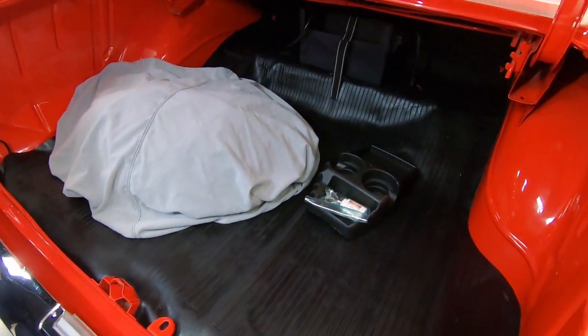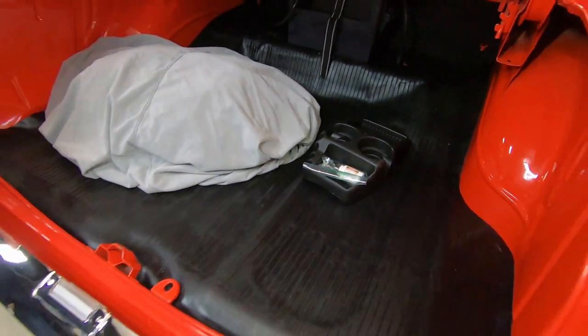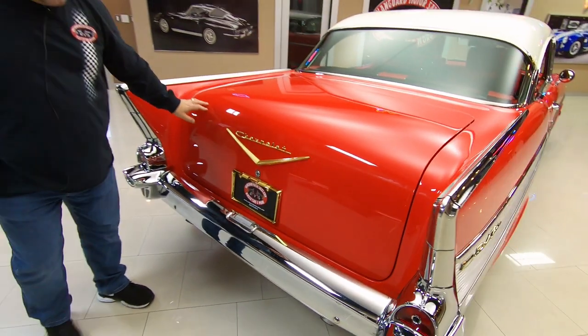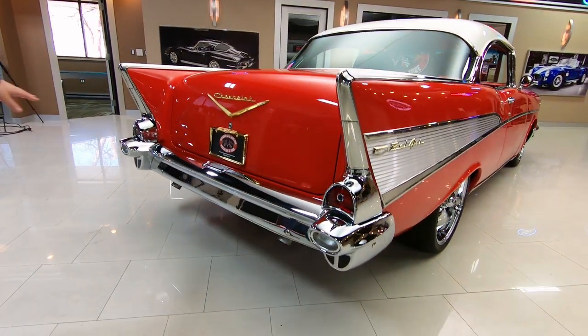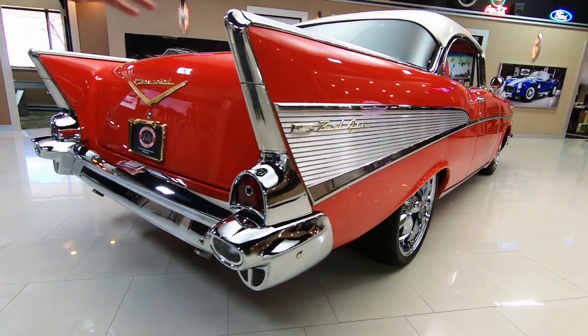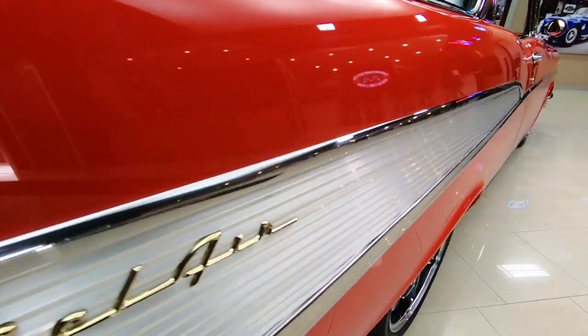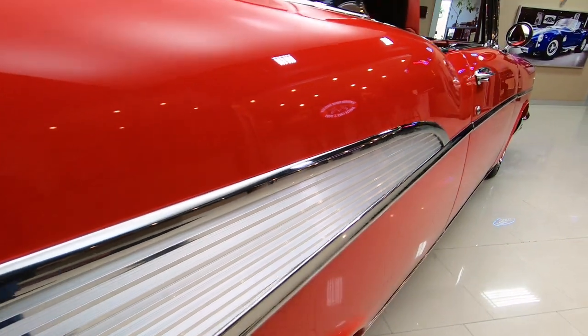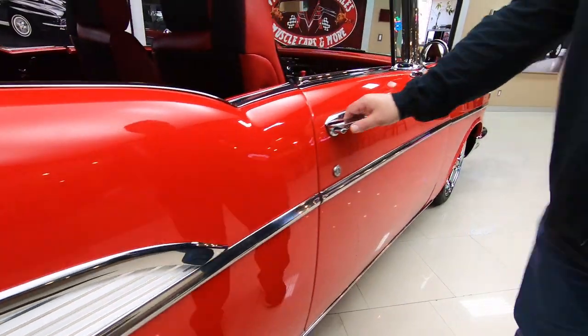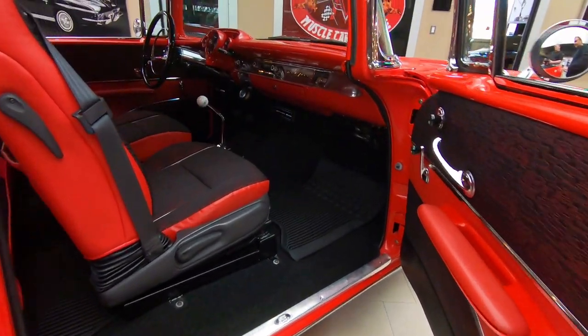Check out this trunk — absolutely beautiful. Looks like you can even get a car cover and a cup holder on this one. Even the chrome on the rear bumper is absolutely beautiful. All the trim has no dings, and it's laser straight on this side as well. All the chrome around the door handle — everything is absolutely beautiful.